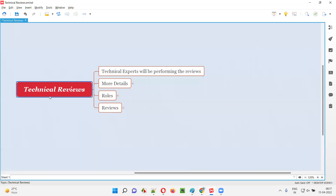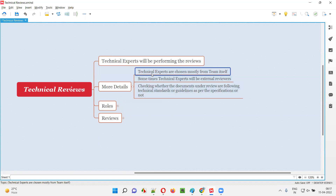Technical reviews are performed by technical experts. Technical experts will be chosen generally from the same project team itself. In some cases, technical experts will be external reviewers also, but most of the cases they are chosen from the same team itself. In rare cases, they will be chosen from external sources.